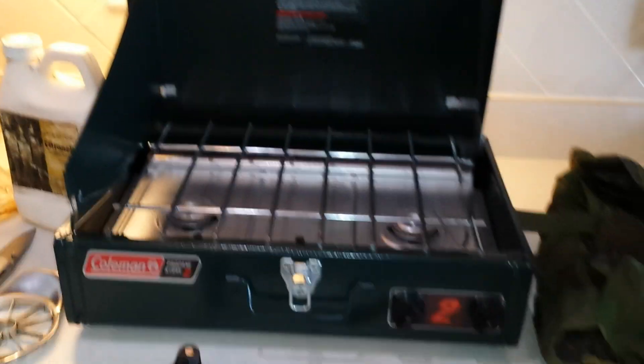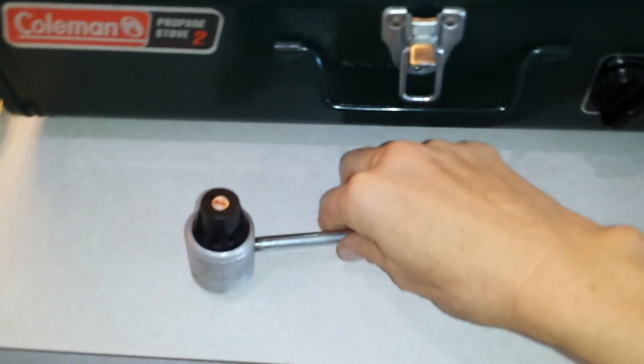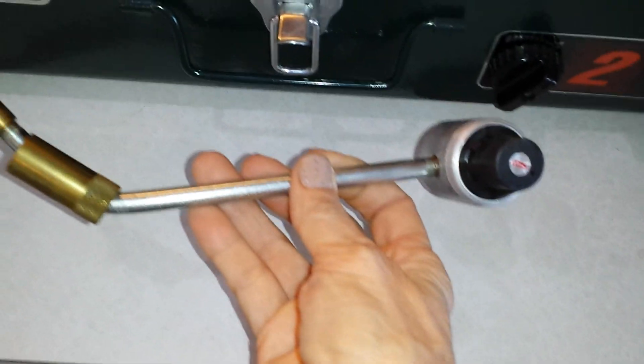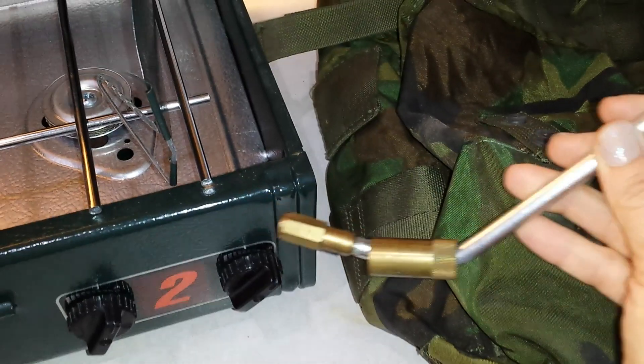Here was a good find — a brand new Coleman propane stove with the little gizmo attachment. Apparently a lot of these are out there at garage sales but they're missing this little gizmo attachment, and this attachment connects your propane tank to the stove. So you definitely want to have this little gizmo attachment.